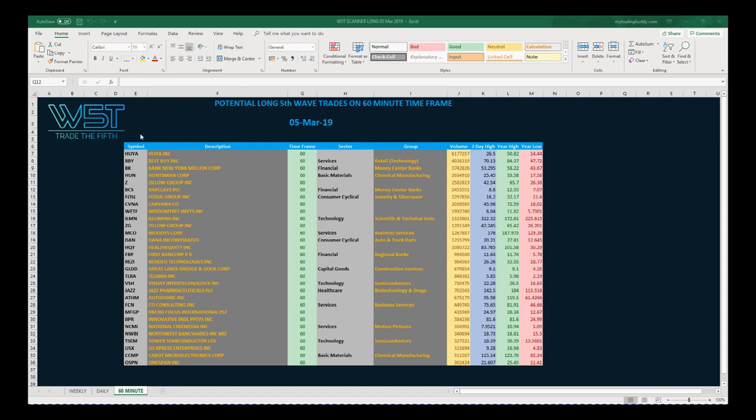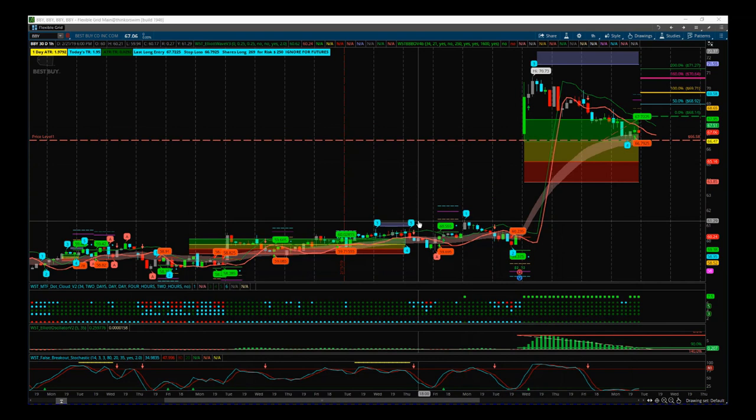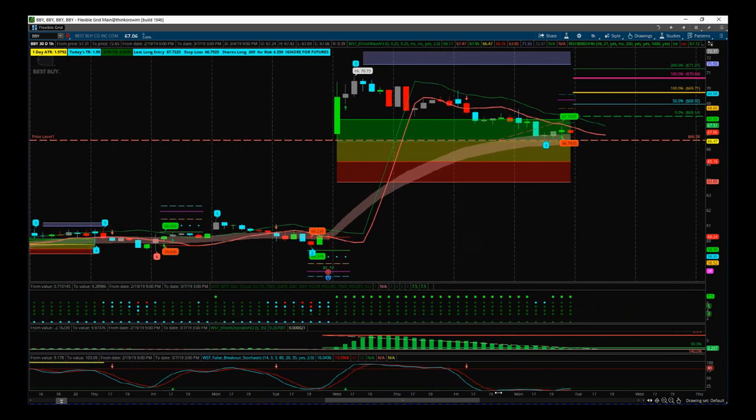I've chosen BBY — Best Buy — which just had really great earnings. This is on the 60-minute time frame. This is the thinkorswim trading platform with our Elliott Wave indicator suite, and I've also got our Black Box Breakout indicator on there as well, also available for TradeStation and NinjaTrader.